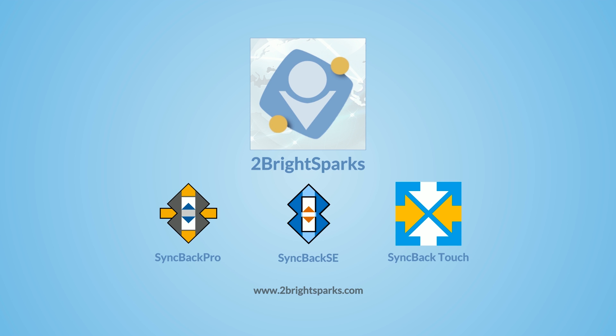Visit www.2brightsparks.com today for more information and product downloads.